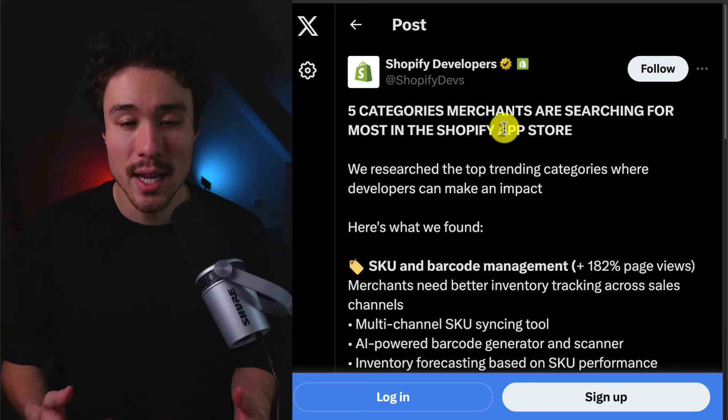These are the top 5 categories on the Shopify App Store according to Shopify themselves. The Shopify App Store is a great place to launch a SaaS product on. It gives you built-in distribution and is one of the favorite marketplaces for indie hackers. There's also a huge community of Shopify merchants looking to pay for apps and extensions to make their stores better.